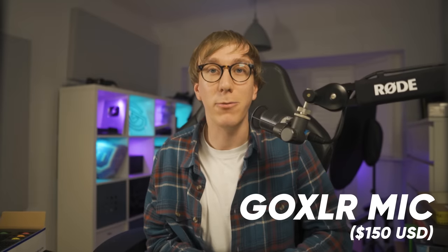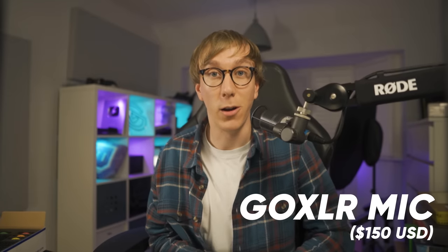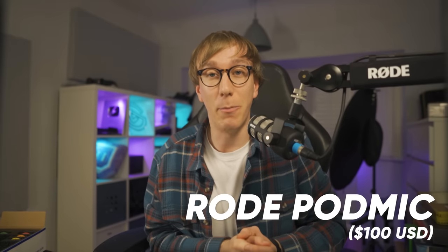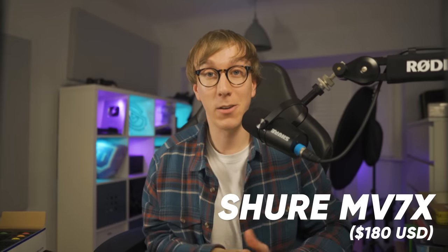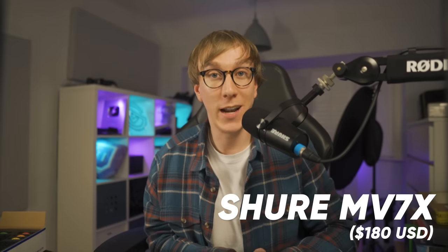Let's do some comparisons with similarly priced dynamic XLR microphones. The GoXLR Mic from TC Helicon is a dynamic XLR microphone that retails for $150. The PodMic from Rode is a dynamic XLR microphone that retails for $100. And the MV7X from Shure is a dynamic XLR microphone that retails for $180.